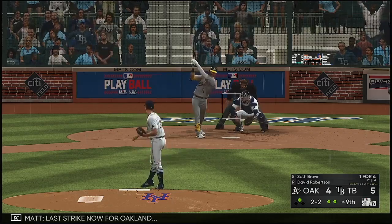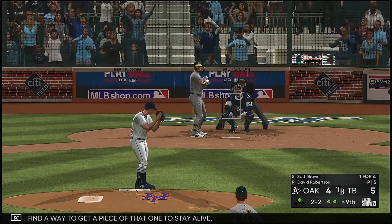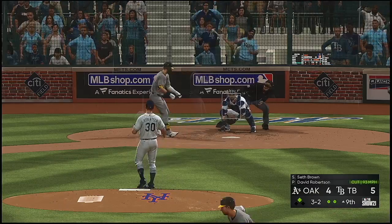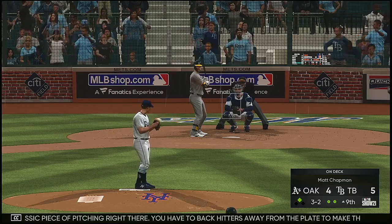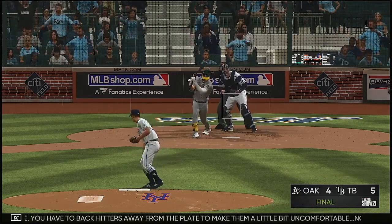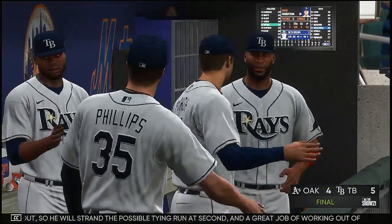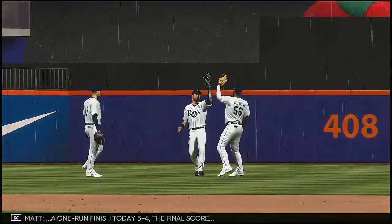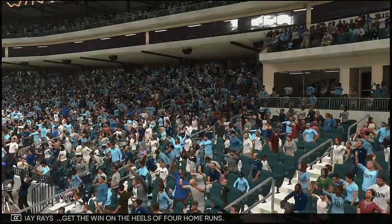Last strike now for Oakland. He'll find a way to get a piece of that to stay alive. Here's the two-and-two — three and two. That's a classic piece of pitching right there — you have to back hitters away from the plate to make them a little bit uncomfortable. Now you can go inside or outside. Struck him out — so he'll strand the possible tying run at second. A great job of working out of trouble as this ball game is over. A one-run finish today — 5-4 the final score. The Tampa Bay Rays get the win on the heels of four home runs.